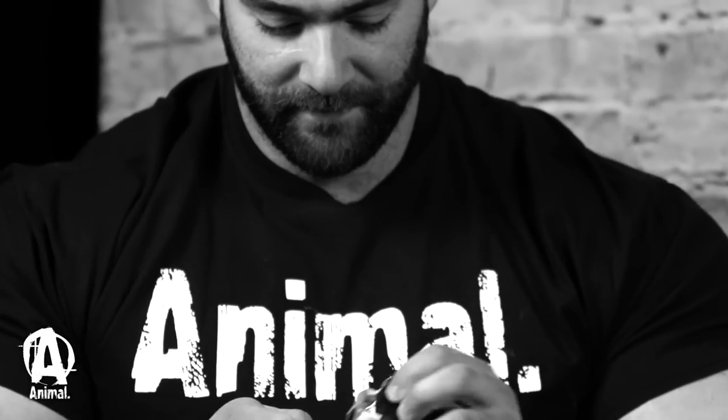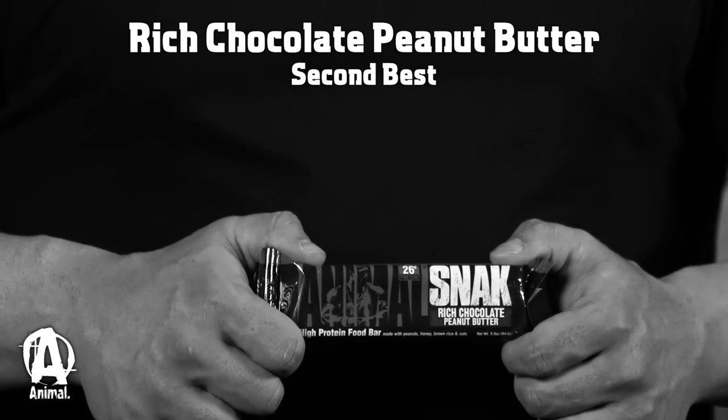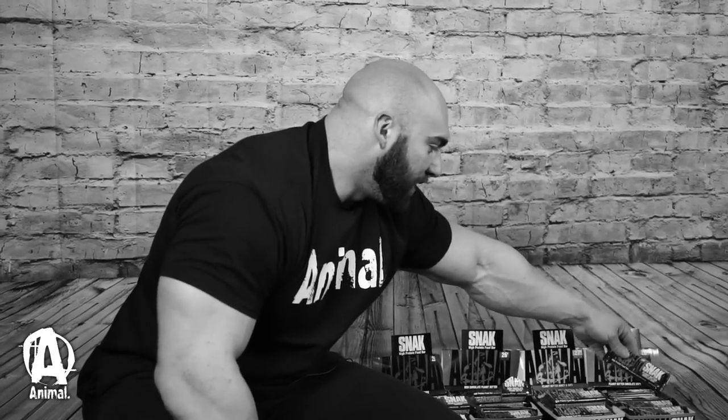So I'm going to give this one a whirl. As you can see, it's like a coating with peanut butter — first thing you smell. Very good bar. I'm going to have to put this second. So: first, Double Chocolate Brownie; second, Rich Chocolate Peanut Butter; Peanut Butter Honey and Oats for a close third; and Peanut Butter Chocolate Chip.